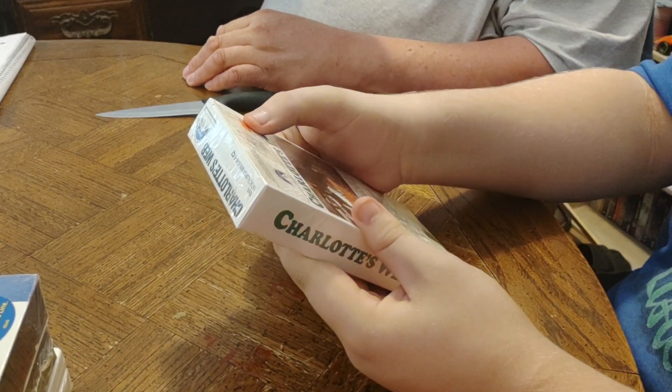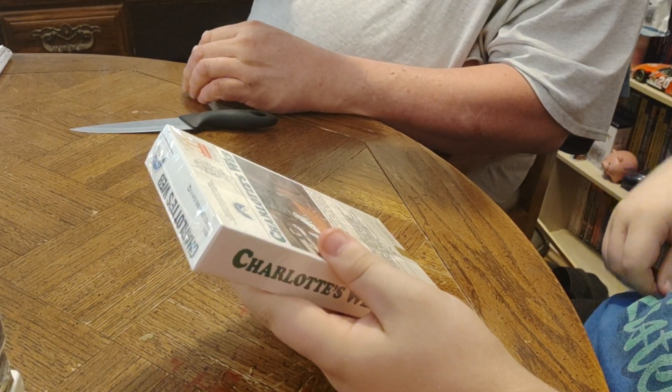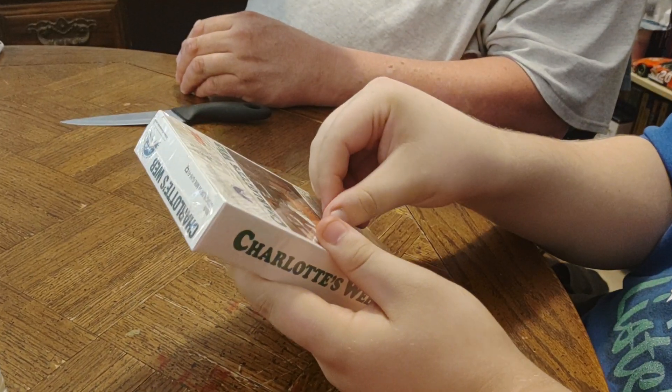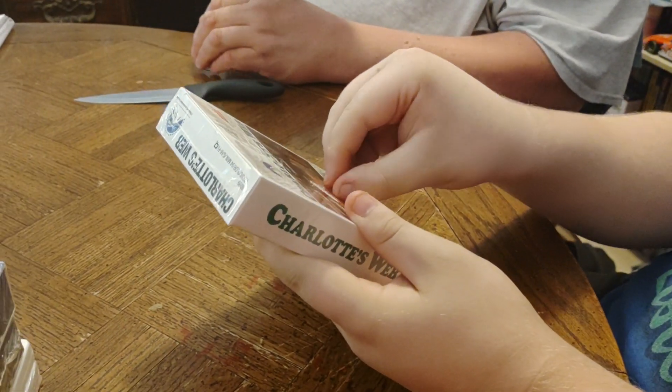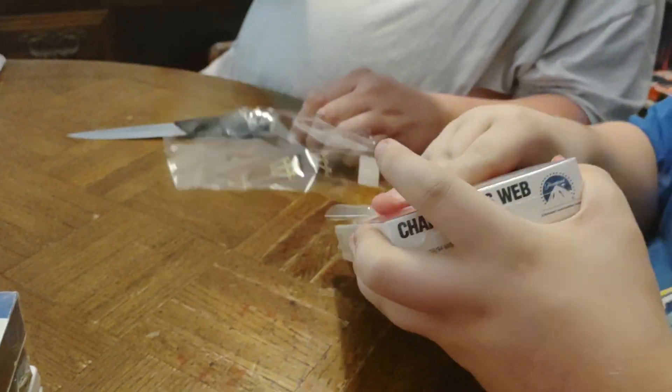By the way, it's a McDonald's print — there's a special McDonald's print, that's why Aiden wanted to get it. Now we're going to take that plastic off and see what's inside.